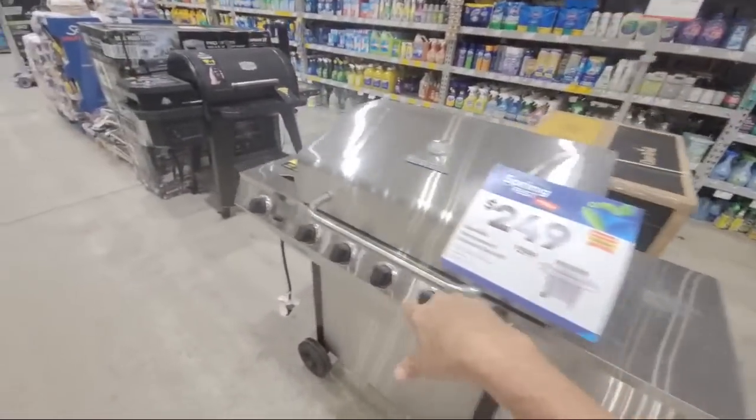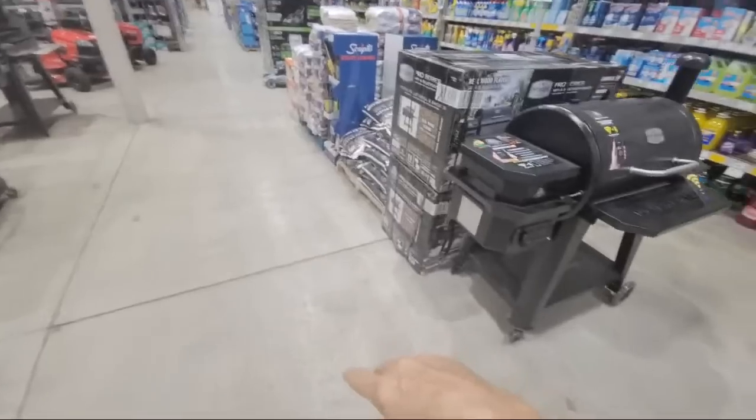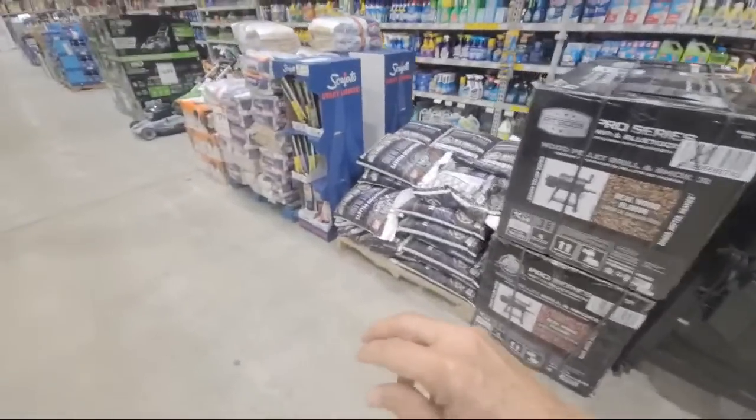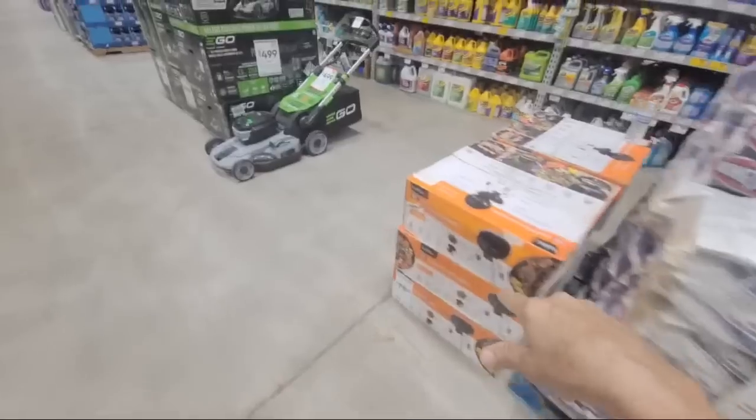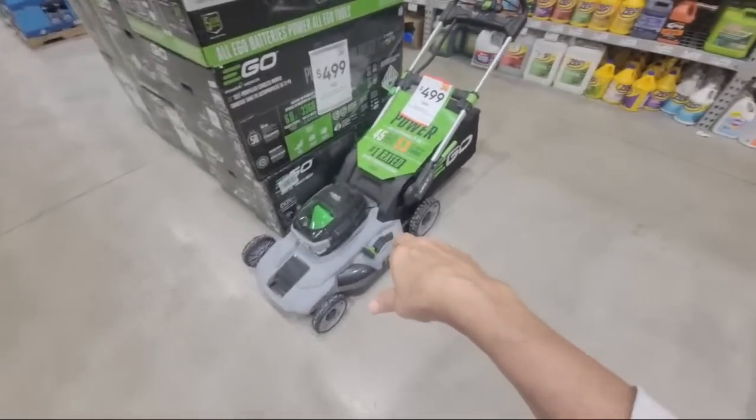$249 down $50. And then there's another Ego Mower over here that is $100 off right here.